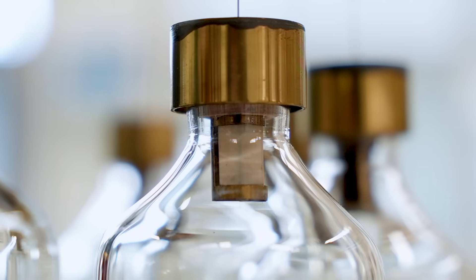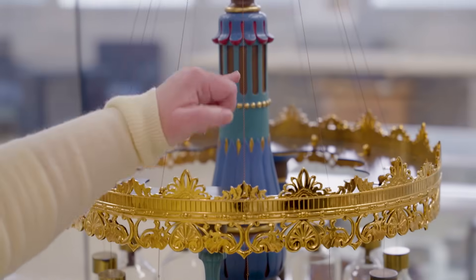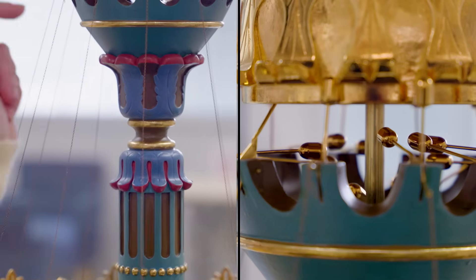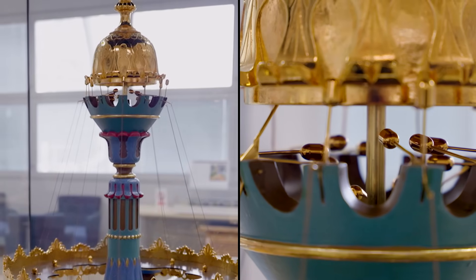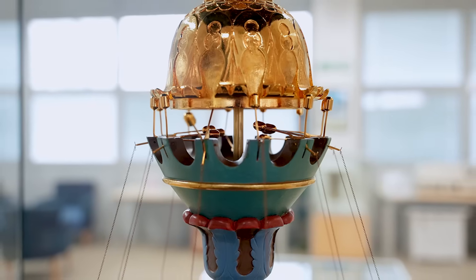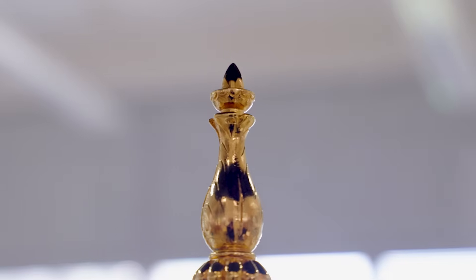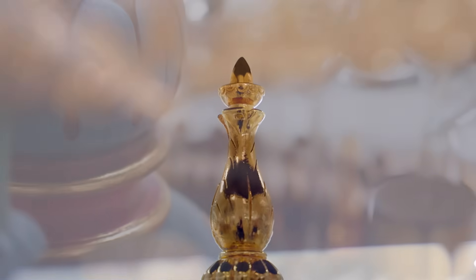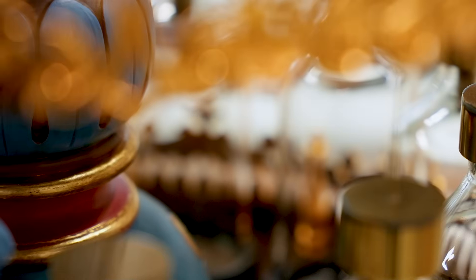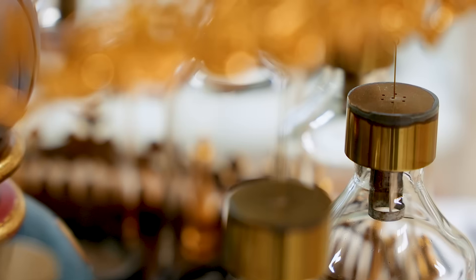Your leech climbs to the top of the bottle and meets this little bone switch — the little white thing. It knocks that, which releases the chain, which rings the bell. So the leeches are ringing the bell saying 'low pressure coming.' Enough of your jury of leeches ring the bell, you've got a forecast. Now, this is before the Met Office — this is not currently used by the Met Office for weather forecasts.